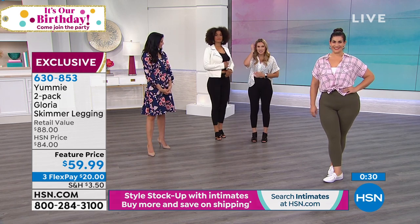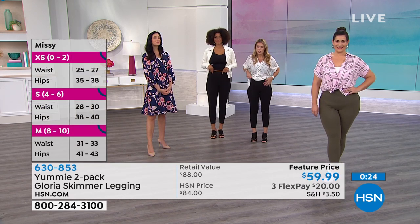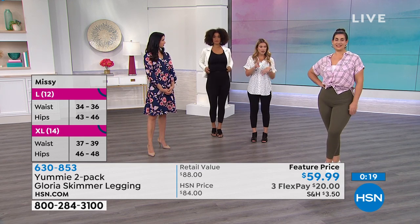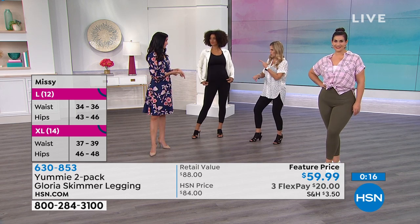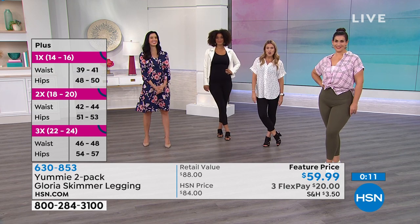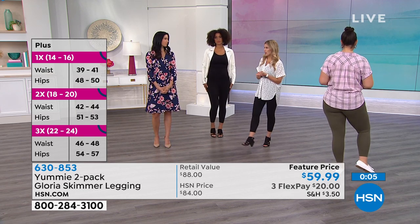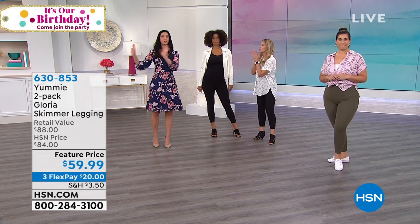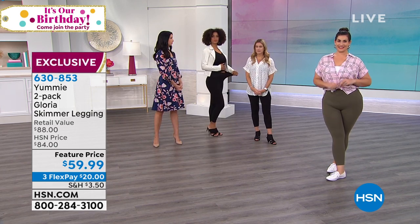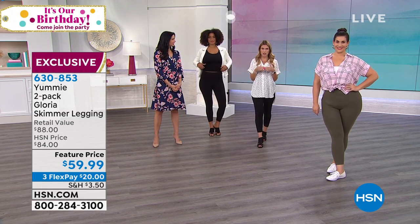Brooke is five-eight and I'm five-two, and we're wearing the same size in the same length — that shows you how versatile these are. You're going to love wearing these with all your different footwear. They are on sale with flex pay available. These are single sizing — small, medium, large, extra large, 1X, and 2X — so it's easy to order.